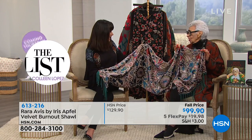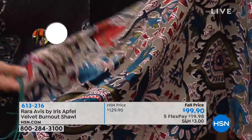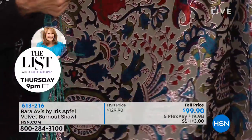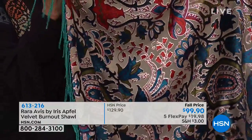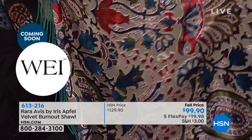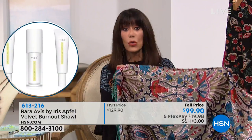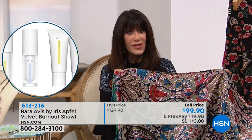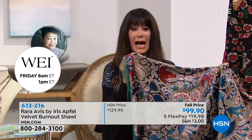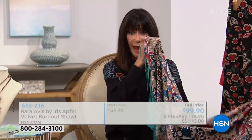If you're worrying about size or color, it works for everybody — big, little — it works for everyone. Let me share with you what we're doing tonight, and you need to be quick because almost every one of our items so far have sold out. The sweater completely sold out — we sold it for $129.90. We have taken $30 off the price tonight: $99.90.